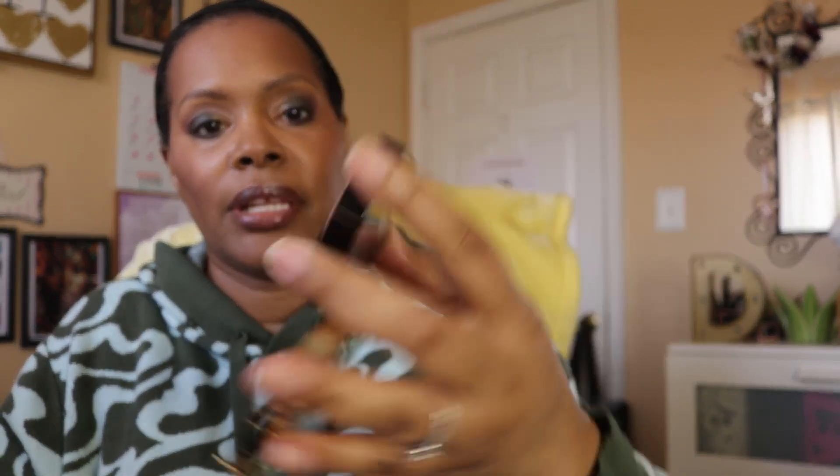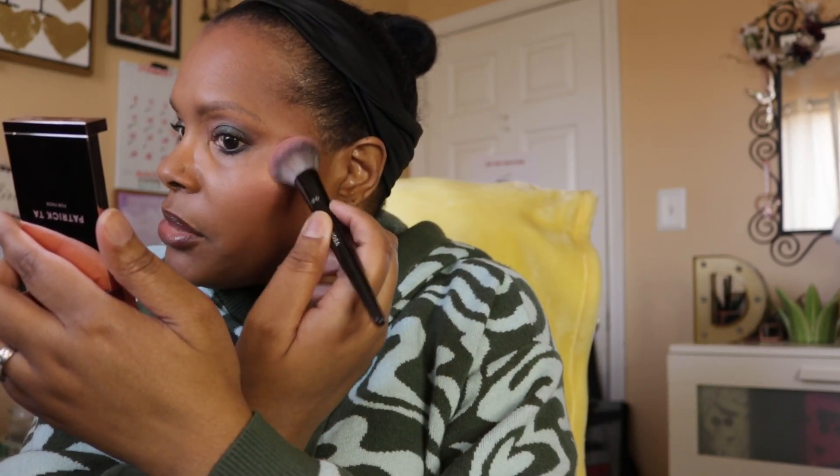The next thing was my highlighter. A good drugstore highlighter is the Milani Rosa Italiana Baked Highlighter, and it looks like that. I really like this highlighter. What I have on now is a blush lighter from Beauty Bakery, and I'm putting a little bit of the Patrick Ta Double Take Cream and Powder Blush on top — she's baked — and I used the powder so I can say I used it.